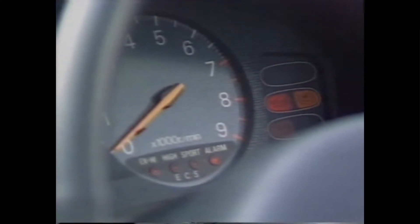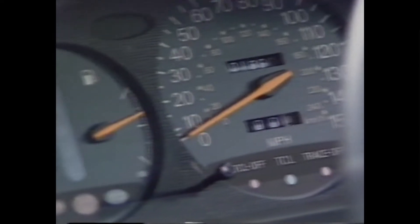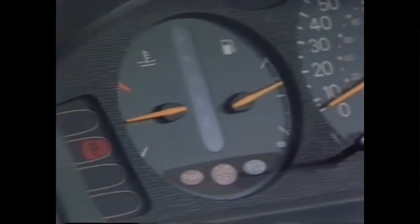The end result of all these bits and bobs is a dash that you get the distinct impression would not look all that out of place in the pointy bit of a 747.